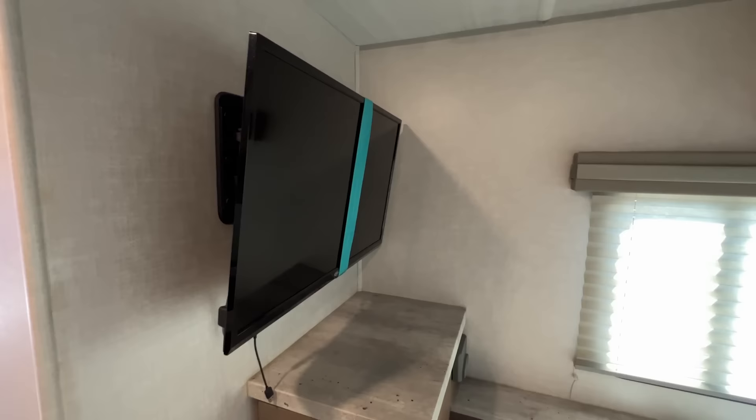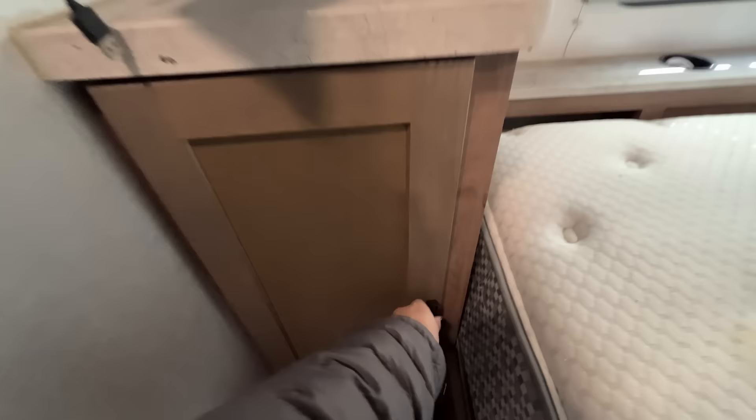A queen-size bed — a camper queen, as they call it. 360 windows in here. And then a TV. And the previous owner has the amps down here for the subwoofer. I want to meet the guy who sold this.